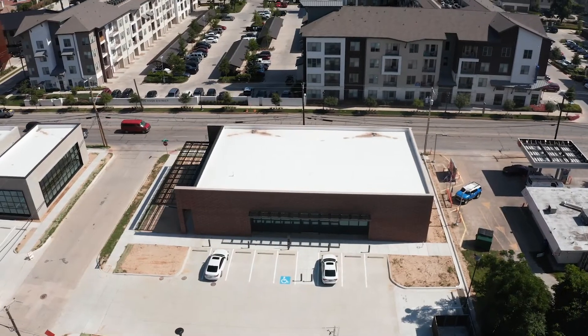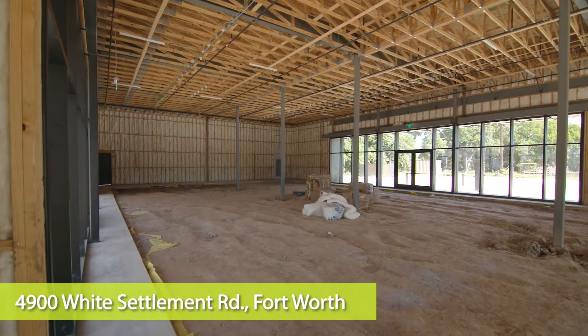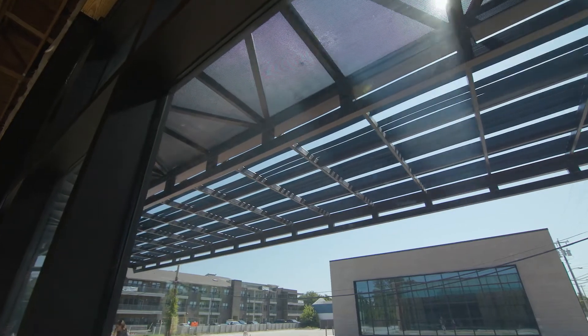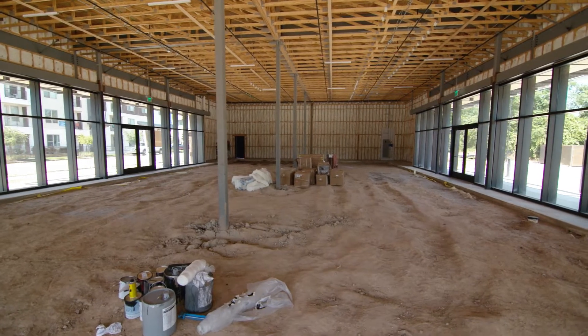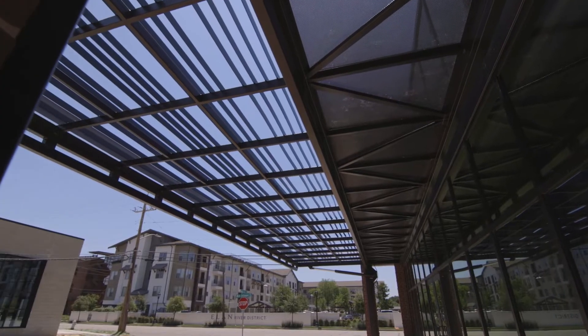This space is about 5,300 square feet and was designed ideally for a restaurant. We already have a grease trap in place and a retractable roof over the patio designed for outdoor seating. We will later come in and pour the concrete, which allows a tenant to build exactly what they need.